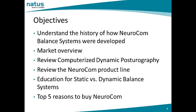We'll review the market for sales opportunities. We will cover computerized dynamic posturography, also known as CDP. We'll discuss the NeuroCalm product line in great detail. Additionally, we'll cover educational opportunities for static and dynamic balance systems available for both customers and distributors. Finally, we'll cover the top five reasons to buy NeuroCalm.